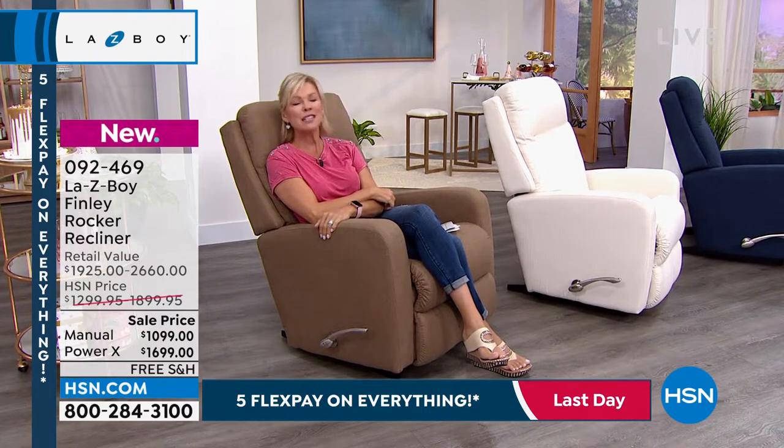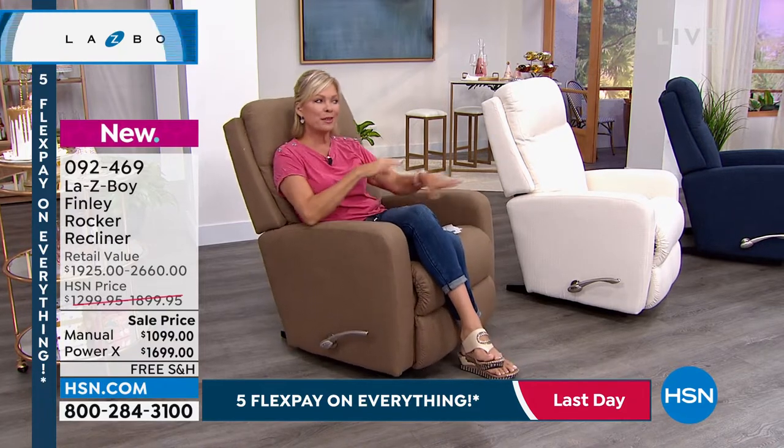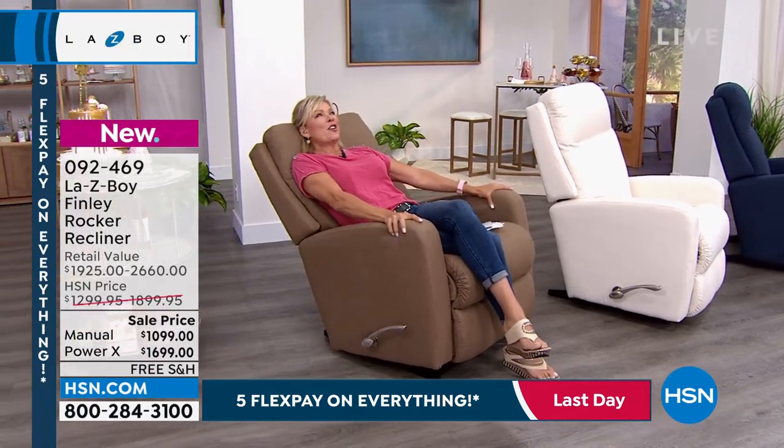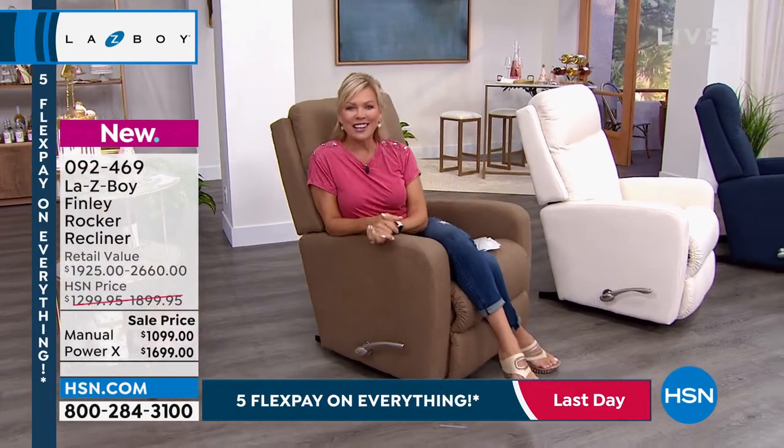They have been our friend for almost 100 years, giving us comfort, support, and in many cases, a place to take a nice long nap. So take a listen to this, and I'll introduce you to our special guest right on the other side.